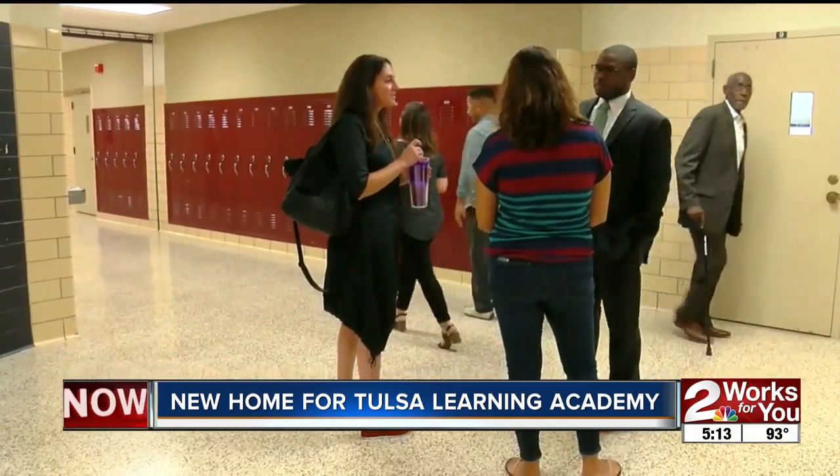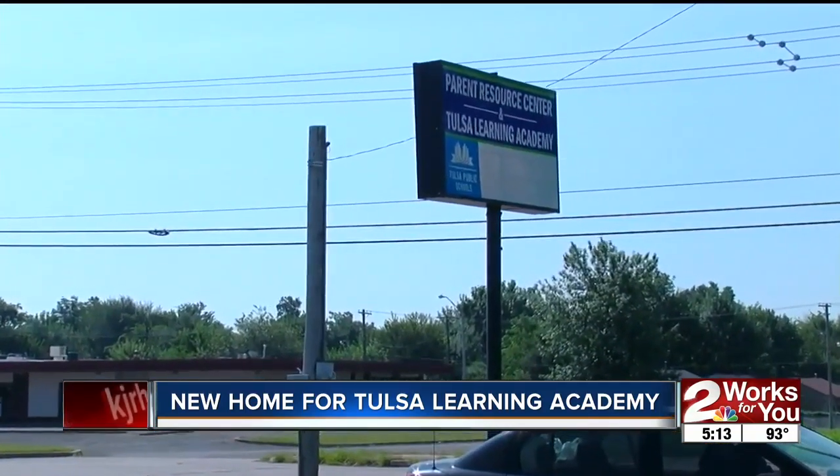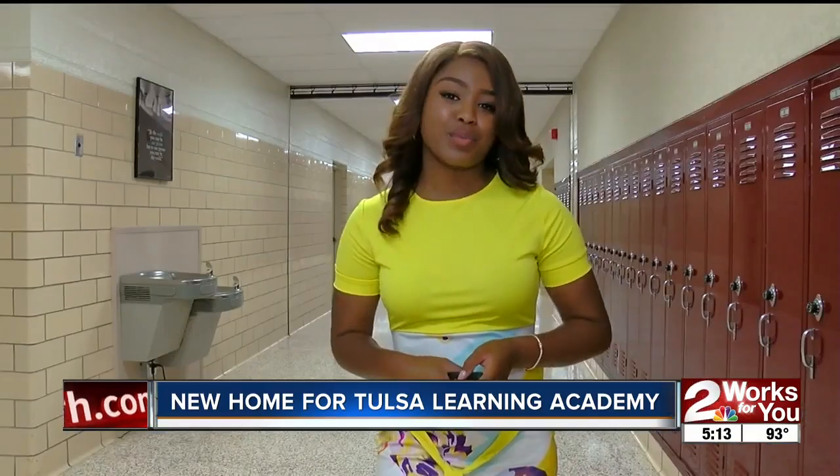If the parents are involved, if they are participating, if they are making sure students do their work, then students have a better chance of becoming successful. The parent resource center is not only going to change the communication between the parents and the school, but it will also give the community a chance to participate in regular school activities. Reporting in Tulsa, Tatiana Taylor, Two Works for You.